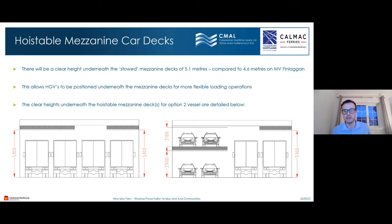Regarding the hoistable mezzanine decks: when the deck is stowed, there is 5.1 metres clearance — accommodating HGVs up to approximately 4.95 metres, compared to Finlaggan's 4.6-metre limit. When the mezzanine deck is in operation, there is 2.9 metres underneath and 2.1 metres above, allowing higher-sided vehicles such as certain camper vans to go underneath, providing greater flexibility for loading operations.